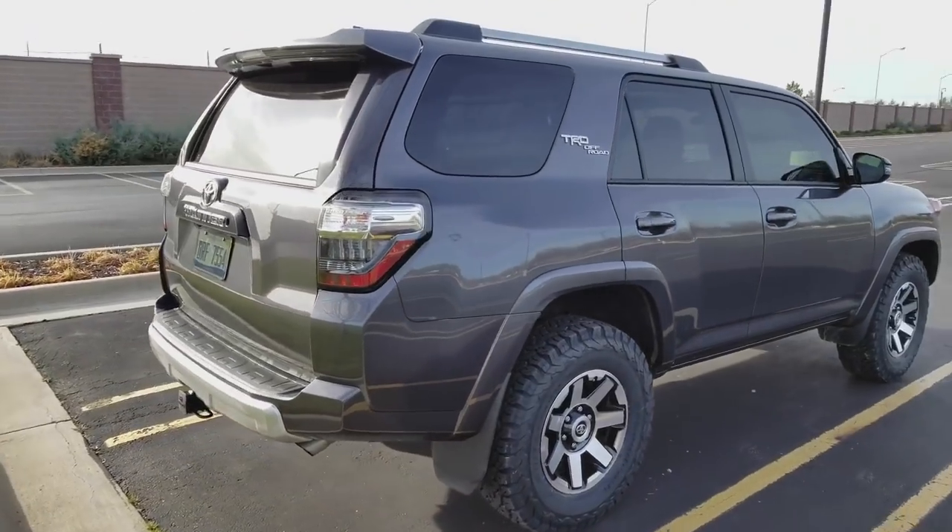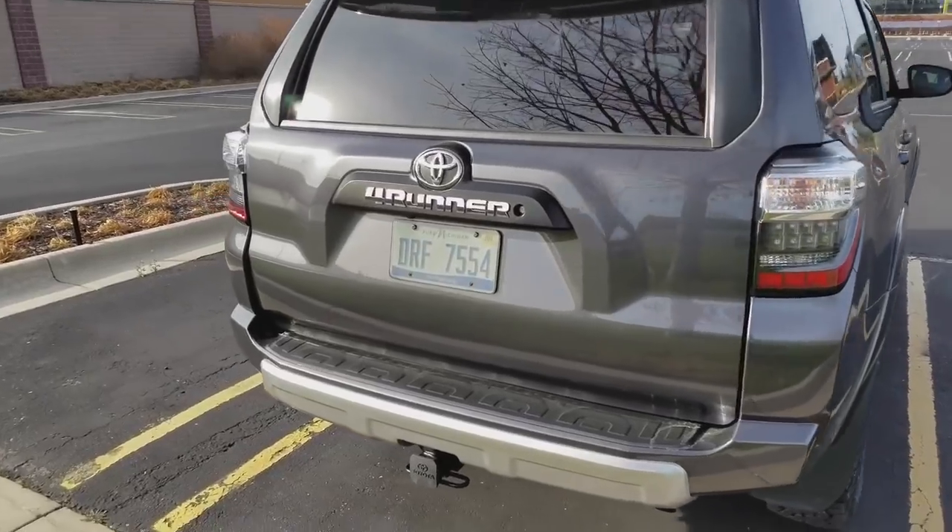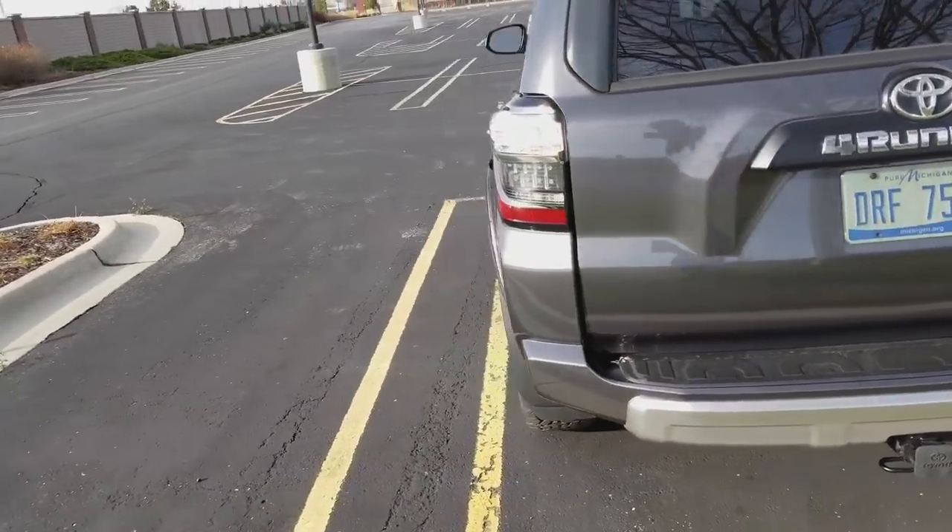The front driver and passenger windows are tinted to 20%. Outside of the tires and the window tint, this is totally stock.